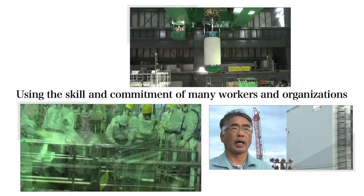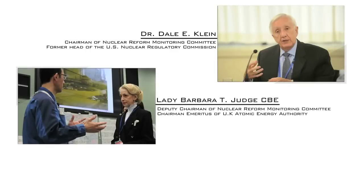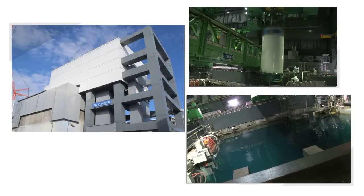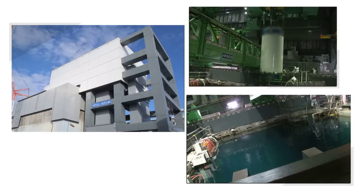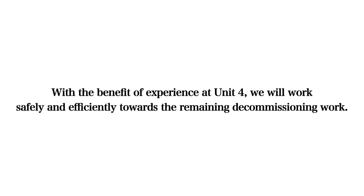It is the skill and commitment of our engineers and workers at every level, and of the many other organizations in Japan and from around the world, that enabled TEPCO to meet this challenge. The successful completion of the removal of fuel from Unit 4 allows us now to turn our attention to the challenge of removing fuel from the other reactors, Units 1 to 3. With the benefit of the experience at Unit 4, TEPCO will be able to achieve the task even more safely and efficiently.